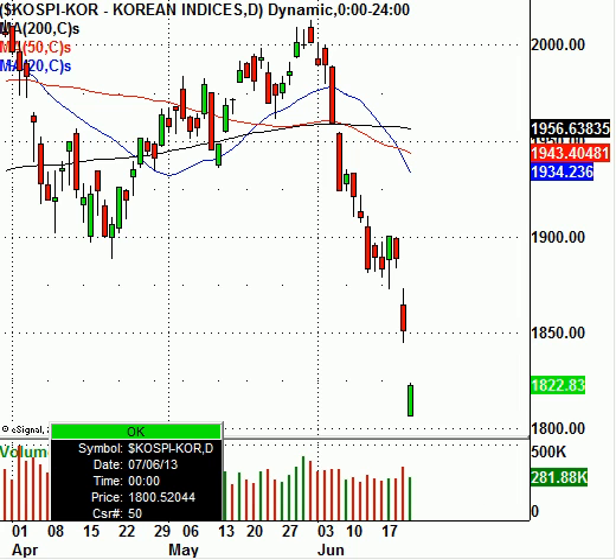Right now, give it the benefit of the doubt because of the overextended move. You can see how far extended it is to the downside — it's probably due for a short-term bounce, but nothing more than that at this moment.